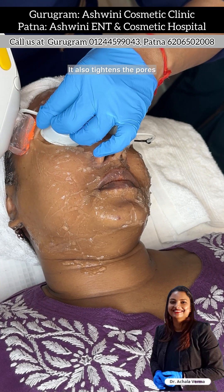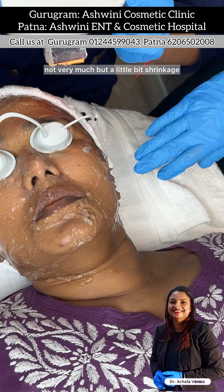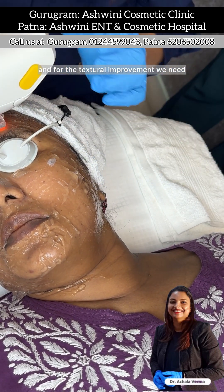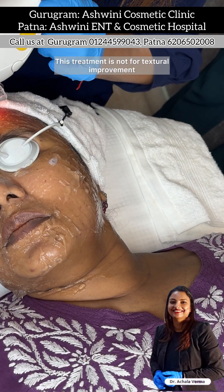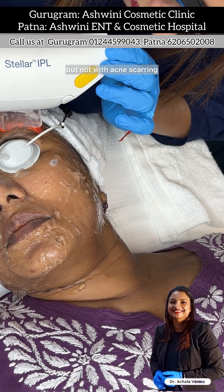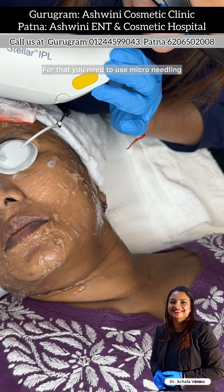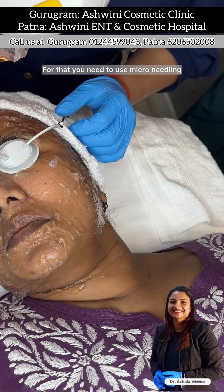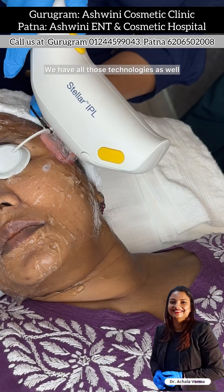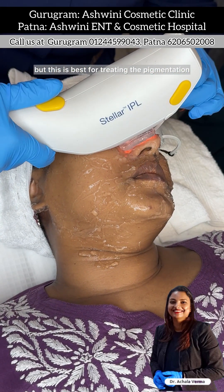This IPL also tightens the pores — not very much, but a little shrinkage is seen. For textural improvement, other treatments are needed, as this treatment is not for textural improvement. It can help with pigmentation but not with acne scarring, scars, or open pores — for that you need micro needling, MNRF, CO2 lasers, or Resurfix. We have all those technologies as well, but this is best for treating pigmentation.